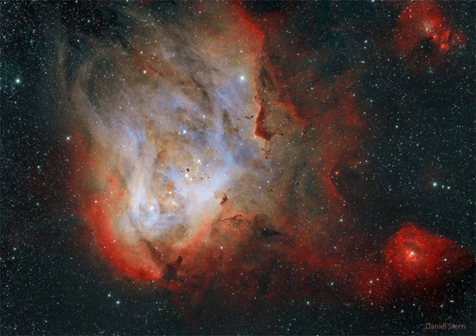Catalogued as IC 2944, the Running Chicken Nebula spans about 100 light-years and lies about 6,000 light-years away toward the constellation of the centaur, Centaurus.